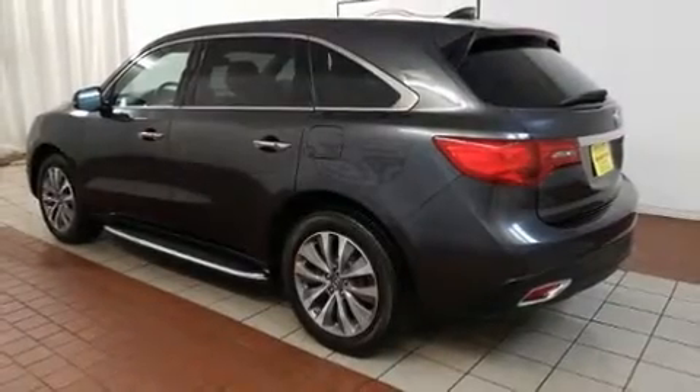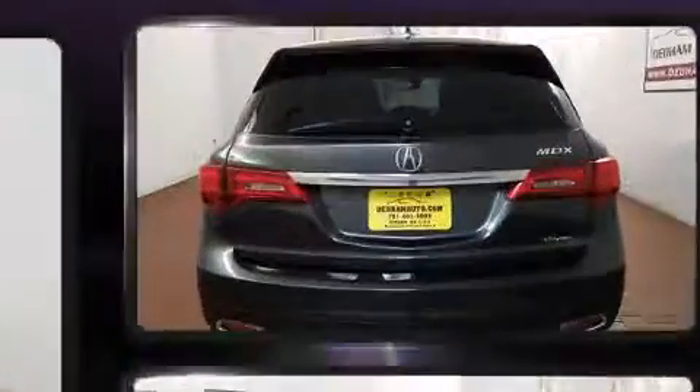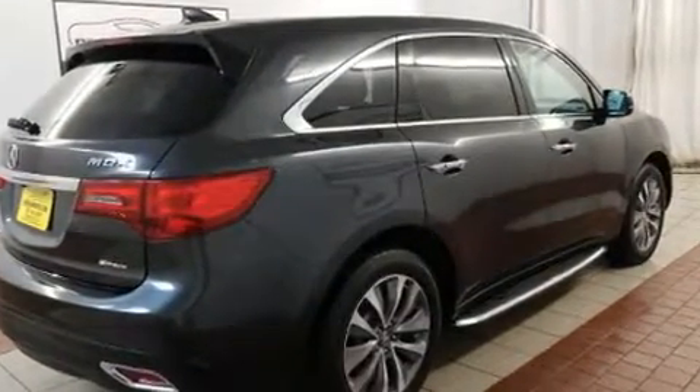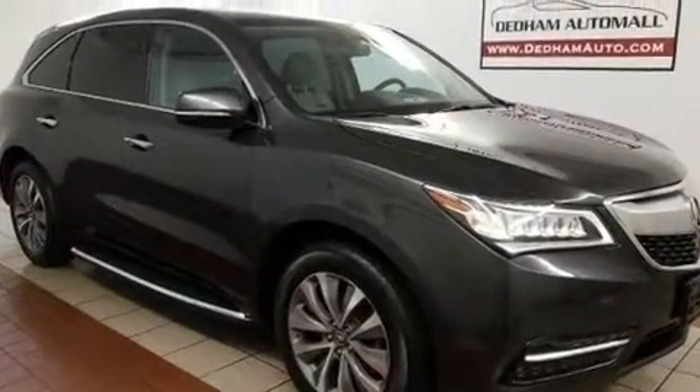You can expect a lot from the 2014 Acura MDX. Smooth gear shifts are achieved thanks to the 3.5-liter six-cylinder engine, and for added security, dynamic stability control supplements the drivetrain.